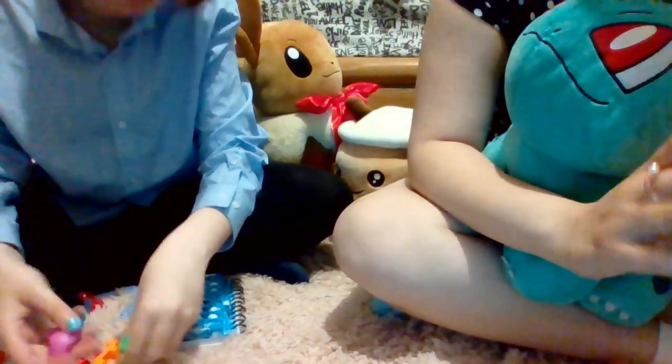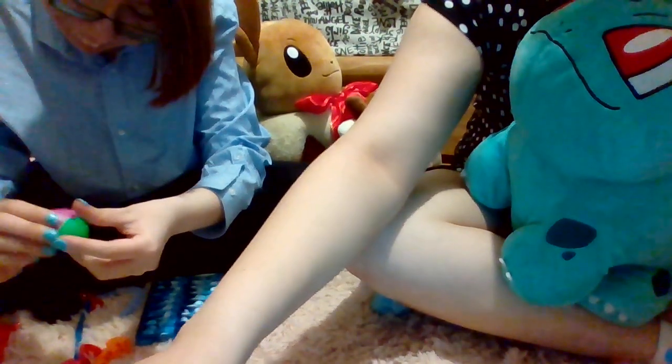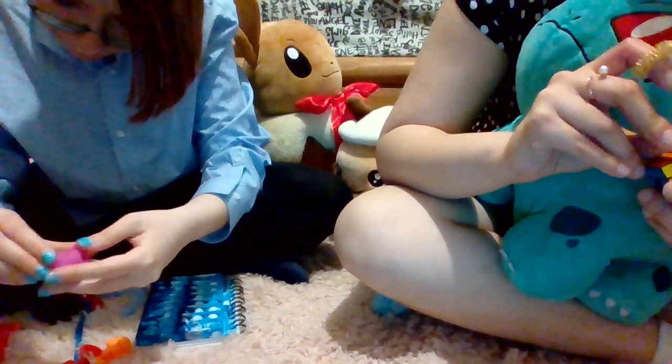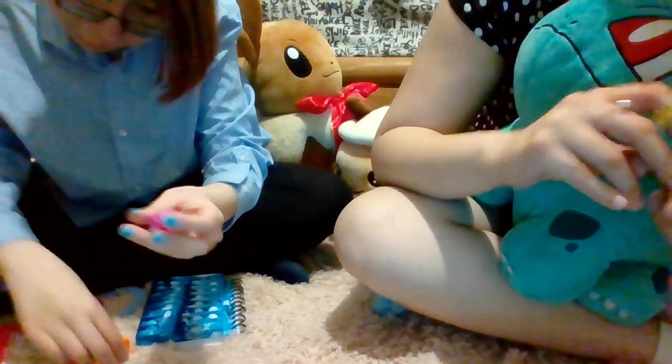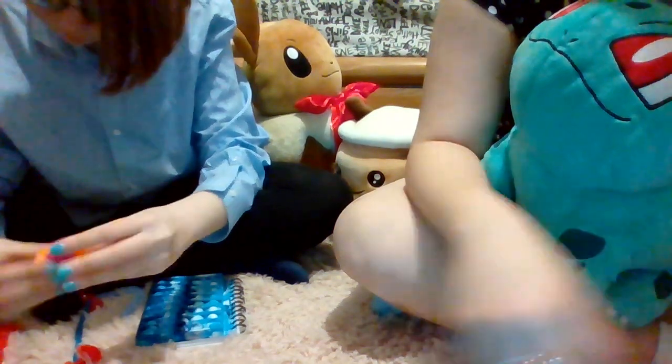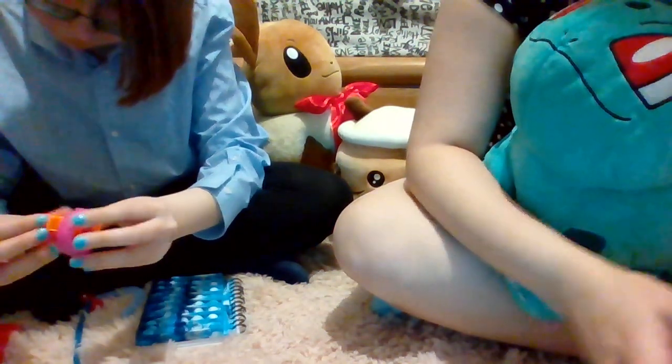Did that orange square fall off of the Rubik's Cube? It did. Yeah. So this is a really bad Rubik's Cube? It's not branded as a Rubik's Cube. Yeah, it's kinda crappy.